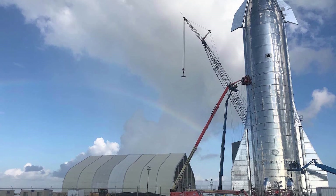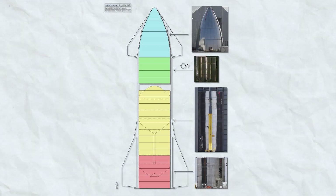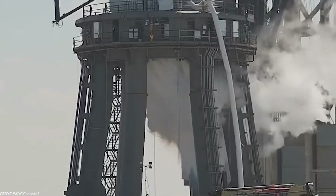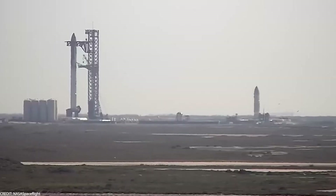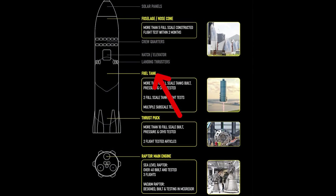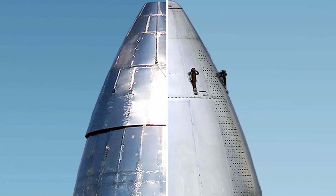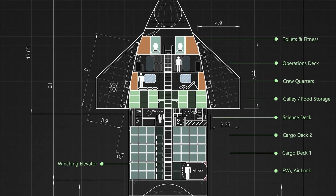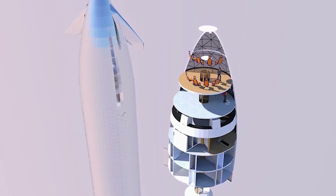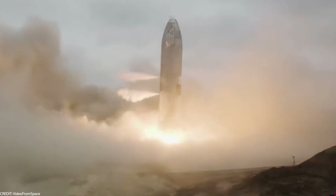The Starship has plenty of room to work with — it's 50 meters long and 9 meters wide. The lower part houses up to nine Raptor engines, some for landing and some for cruising through space. Above that, massive tanks hold the fuel under a common dome. Up top, the crew and cargo areas are divided into six levels, with ceilings around 2.5 meters high so you can move without feeling squished, and weight kept low to nail those Mars landings.